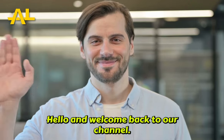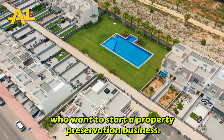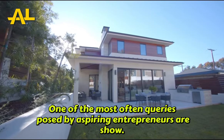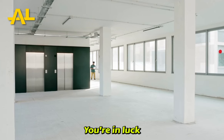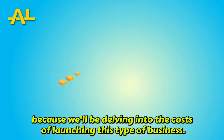Hello, and welcome back to our channel. Today's topic is interesting for those who want to start a property preservation business. One of the most often asked questions by aspiring entrepreneurs is: how much does it cost to establish a property preservation business? You're in luck because we'll be delving into the costs of launching this type of business.